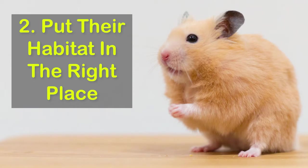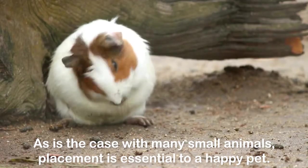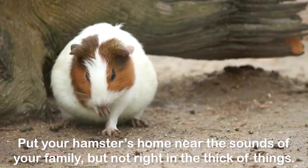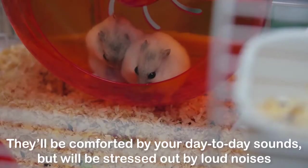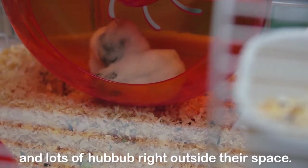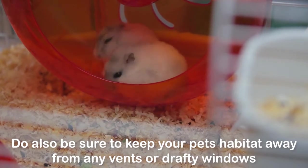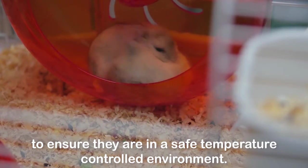2. Put their habitat in the right place. As is the case with many small animals, placement is essential to a happy pet. Put your hamster's home near the sounds of your family, but not right in the thick of things. They'll be comforted by your day-to-day sounds, but will be stressed out by loud noises and lots of hubbub right outside their space. Do also be sure to keep your pet's habitat away from any vents or drafty windows to ensure they are in a safe, temperature-controlled environment.